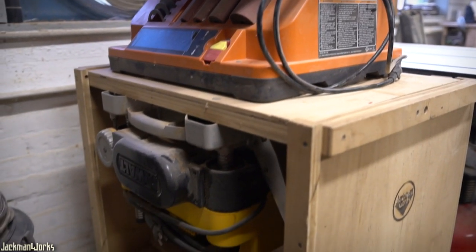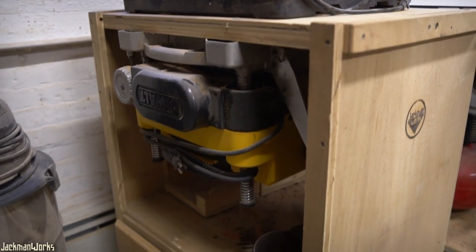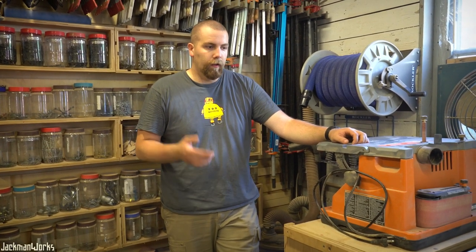Over here on my flip-top tool table I have my belt/spindle sander on top, and on the underside is my 13-inch thickness planer. Depending on which one I'm using I can flip it around to access that tool. I figured when I moved into this bigger shop I would get rid of this, but it's worked so well I've just kept it in place.